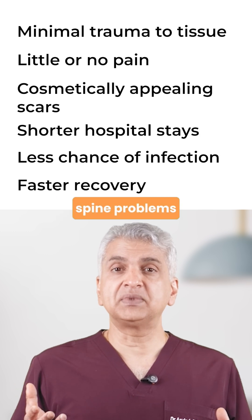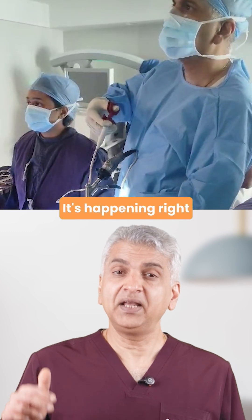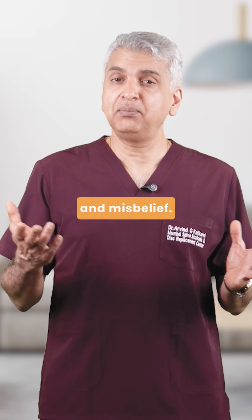So yes, very complex spine problems can be treated with minimal access. It's not just possible — it's happening right now, right here. If you know someone who's afraid their case is too complicated for spine surgery, send them this video. It might change their misconception and misbelief.